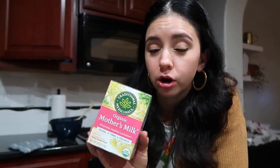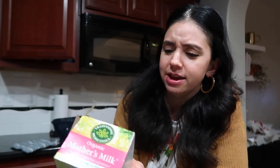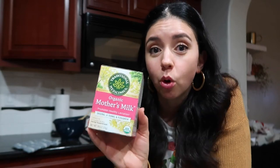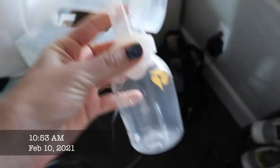I picked this up at Target — you can have three to five cups a day, but I'm going to have maybe one in the morning and one at night to see if that helps. It has fennel and fenugreek, and I've heard good things about fenugreek. Hopefully this all helps. I'm going to update in a few days and let you know if anything has happened.